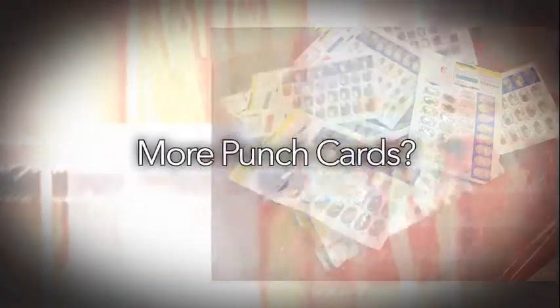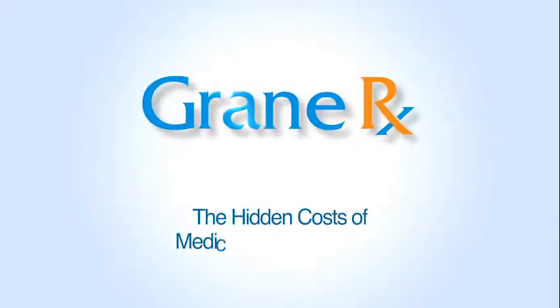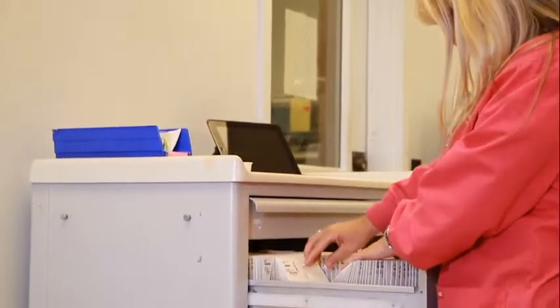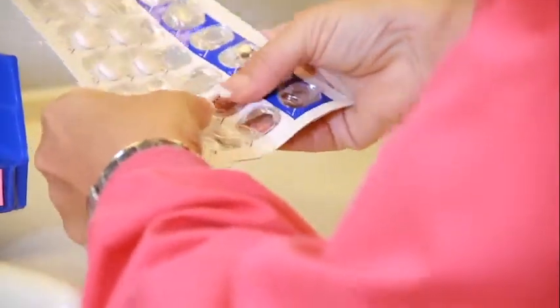Is your pharmacy telling you that more punch cards are the solution? The old punch card approach is not only difficult and unwieldy, it's time-consuming, harder on nurses, and insecure. The worst thing about this antiquated method is that it is cost prohibitive and wasteful.